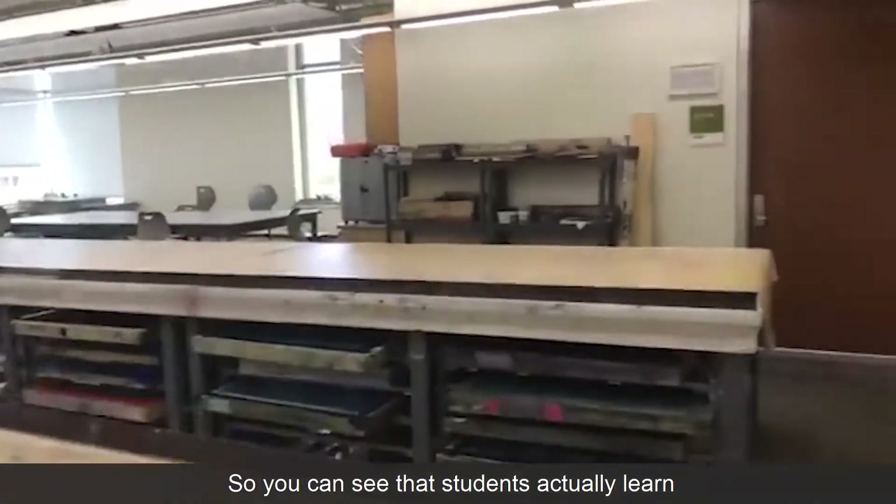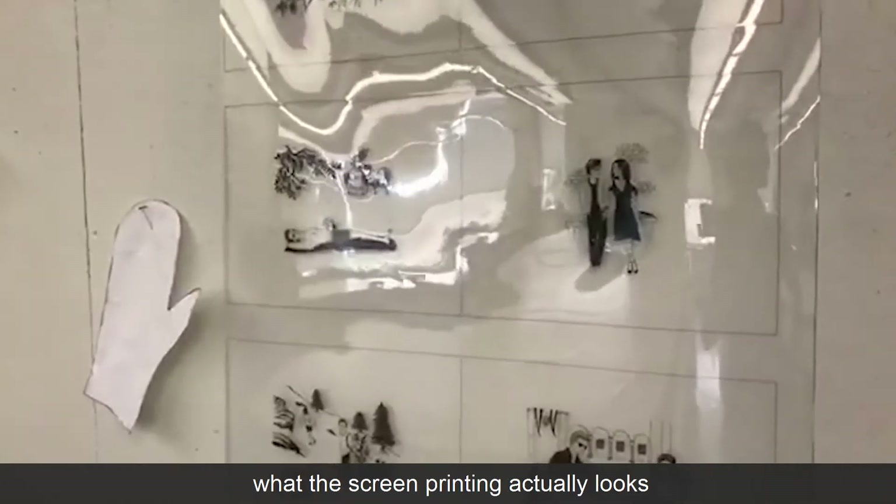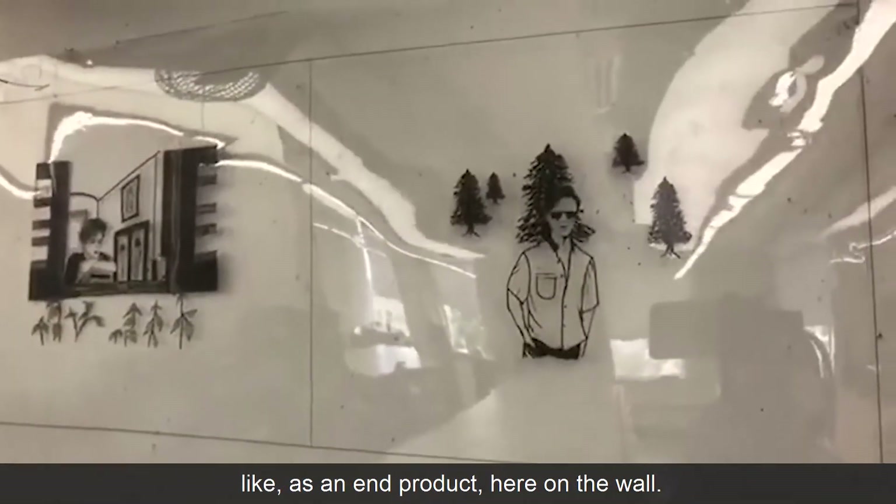This is actually the print and dye studio. Students actually learn how to do screen printing as well, and there are some examples of what the screen printing actually looks like as an end product here on the wall.